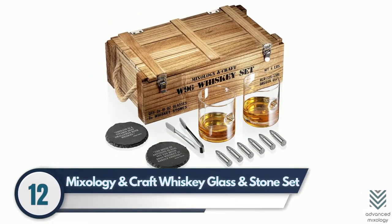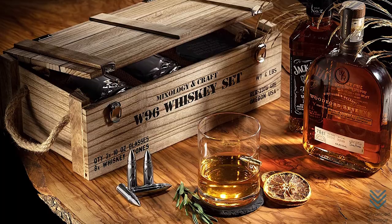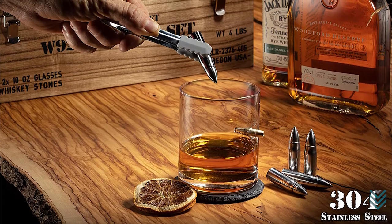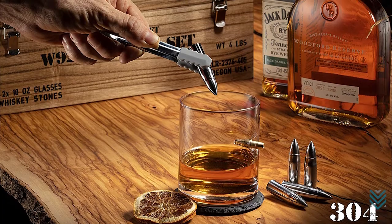Number 12: Mixology and Craft Whiskey Glass and Stone Set. A military ammo crate is a perfect vessel for creating your favorite whiskey. With six bullets meant to chill it without watering down and a velvet bag in which they are stored, you can enjoy this refreshing drink in handsome glasses and coasters with clever quotes printed on them.